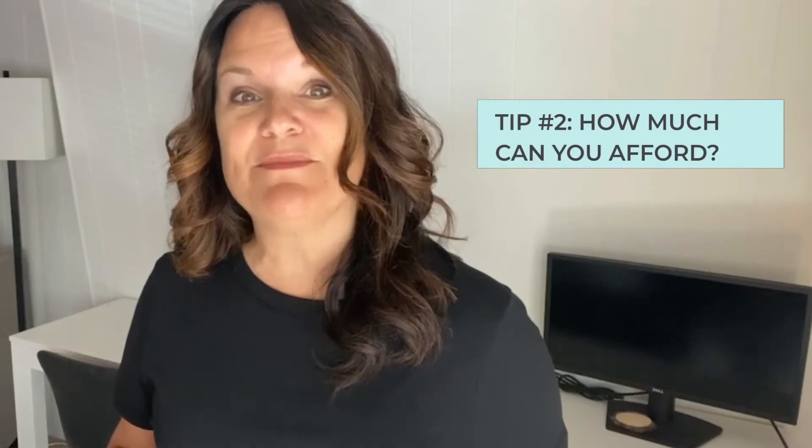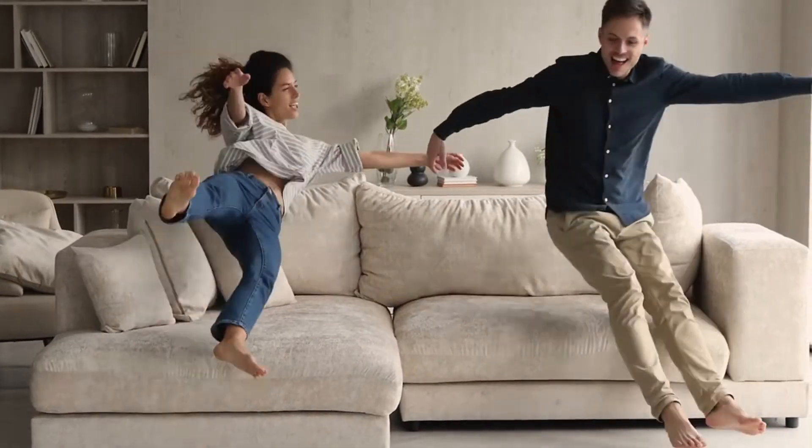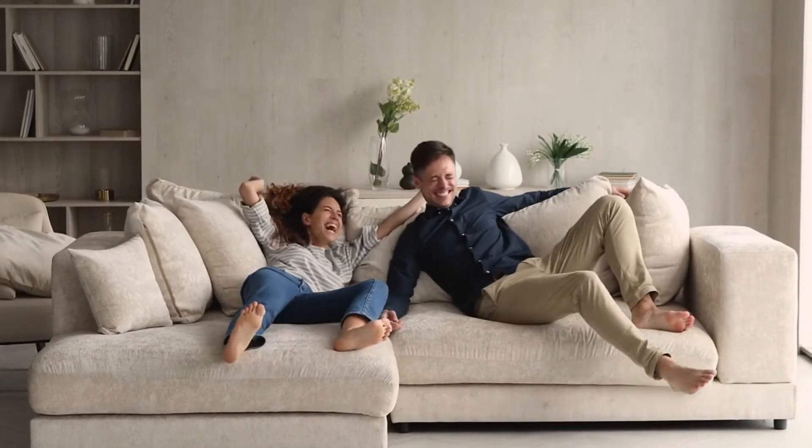Tip number two: how much can you afford? This is the most important thing to do before you start looking at homes. You want to know that what you're looking at is what you can buy — you don't want to fall in love with a home you can't afford; it is so disappointing. Your lender will look at the total mortgage payment, HOA fees, taxes, and insurance as part of your prequalification. Also consider your down payment and how much money you want left over in case you want to update things in the home.